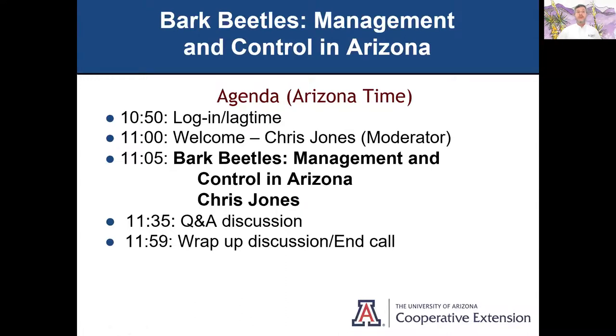The title: Bark Beetles Management and Control in Arizona. I've got about a half-hour presentation — we'll see how long that goes. I'll have time for some Q&A, so go ahead and put your questions into the chat box, and we'll wrap up at the end.